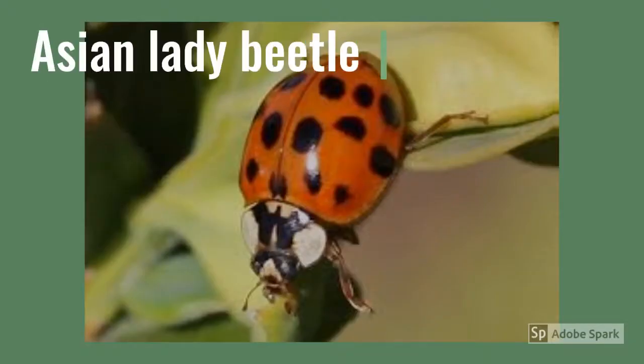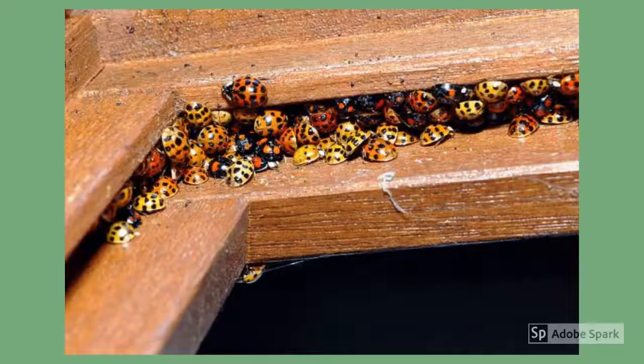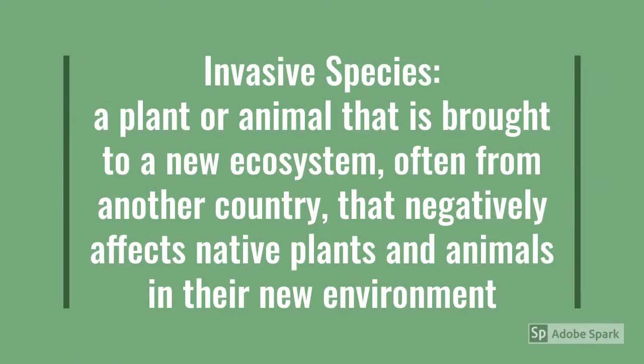Ladybugs are so good at controlling pests that in the 1970s the United States decided to import some of their relatives from Asia to help with agricultural pest control. Unfortunately, these beetles quickly transformed from agricultural problem solvers to problems themselves. Now considered an invasive species, these are the beetles that invade many people's homes each winter. An invasive species is a plant or animal that is brought to a new ecosystem, often from another country, that negatively affects native plants and animals in their new environment.